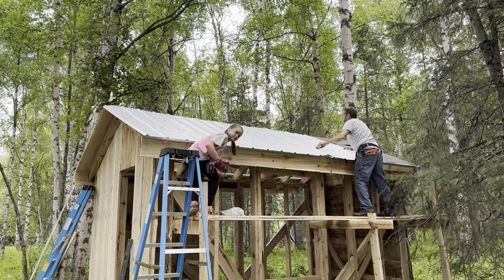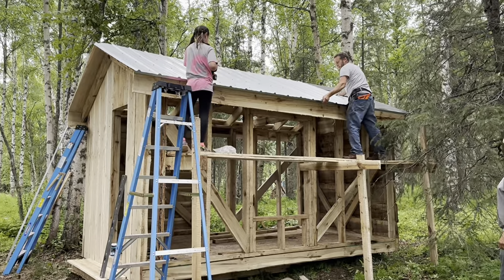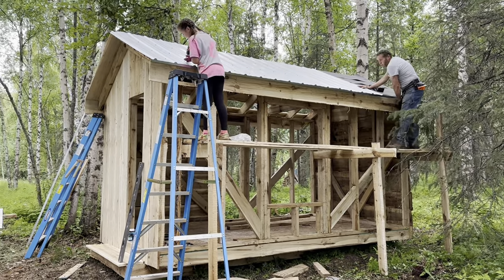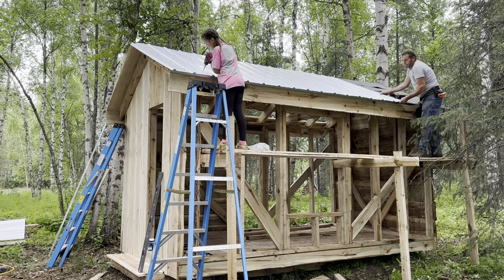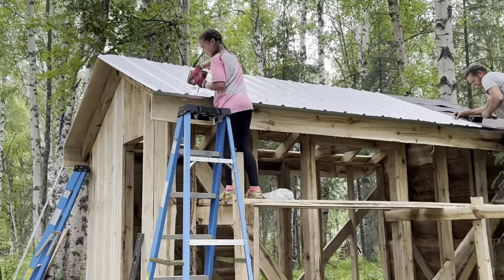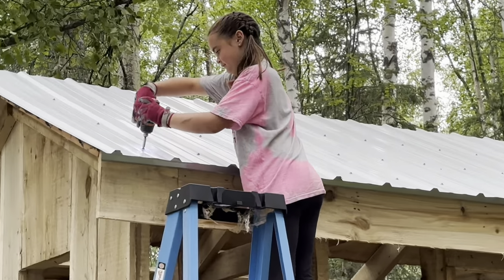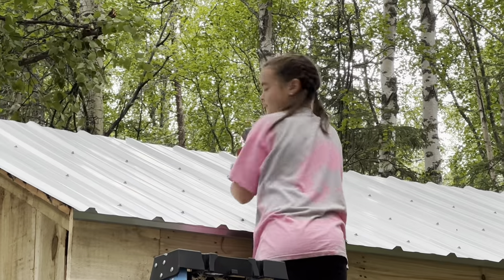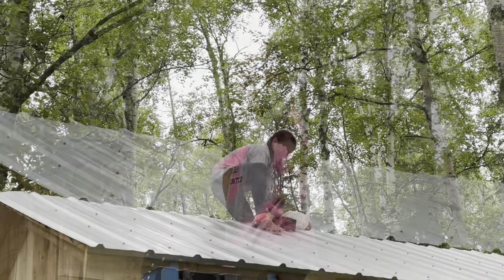We're going to put a tin roof on — I already got half of this side tinned up. I'm glad we have the scaffolding; that's nice. Do you like that, Val? Yes, so fun.